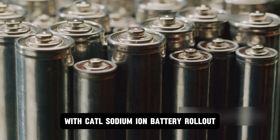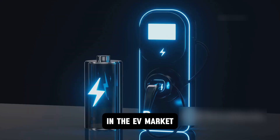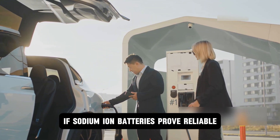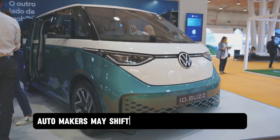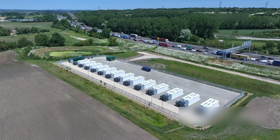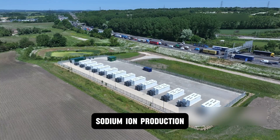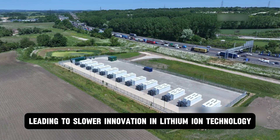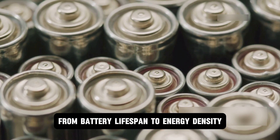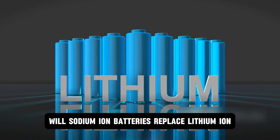With CATL's sodium-ion battery rollout, we've seen its immense potential — but how will this impact lithium-ion batteries in the EV market? There are two main areas where lithium-ion could be hit hard. First, market share loss: if sodium-ion batteries prove reliable and cost-effective, automakers may shift to them for affordable EVs, reducing lithium-ion demand. Second, manufacturing shifts: battery makers could redirect investments toward sodium-ion production, leading to slower innovation in lithium-ion technology. It's clear that CATL has addressed nearly all major concerns from battery lifespan to energy density. So the big question remains: will sodium-ion batteries replace lithium-ion once and for all?